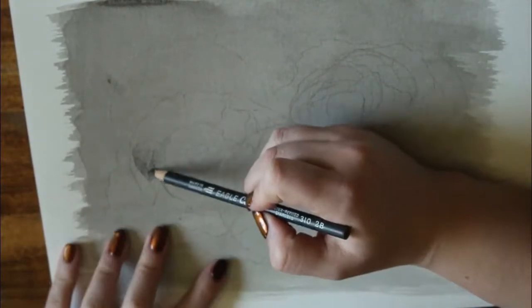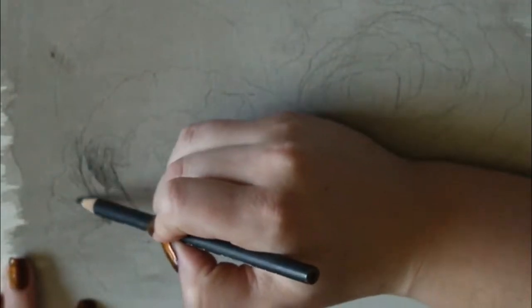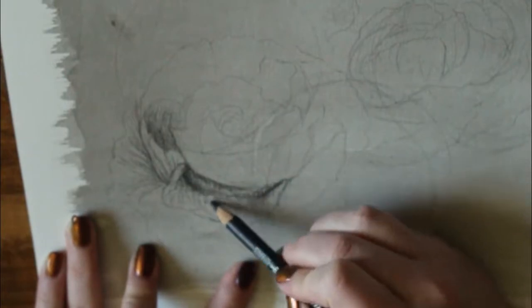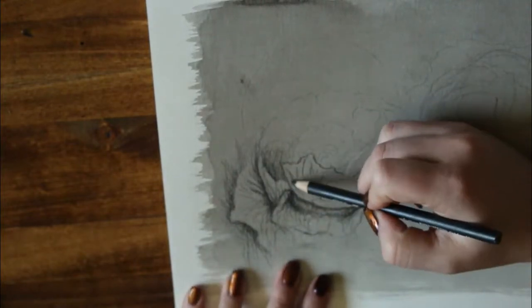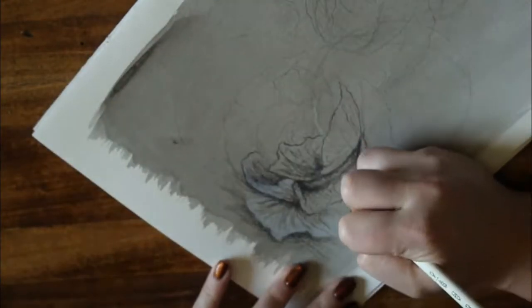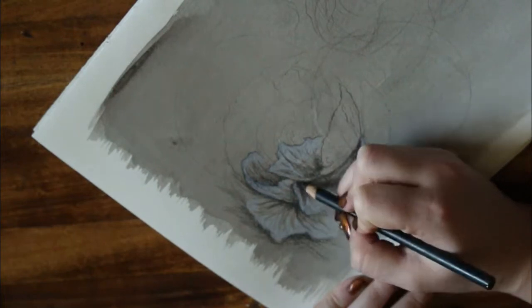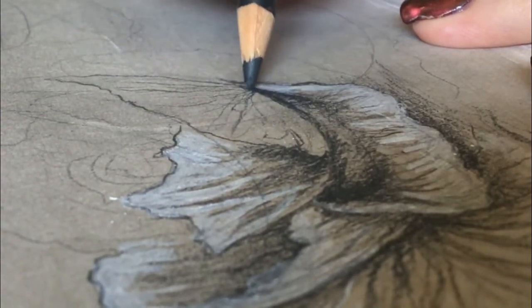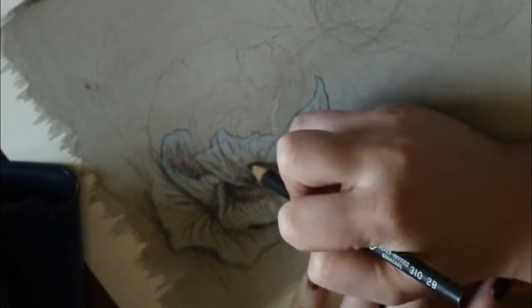Hey guys, welcome to another video! Today I'm working on another part of this new series I've started, going with the loose title of 'Sketch Stories.' It's a small series where I do mixed-media sketches sitting in a comfy spot in my living room at my coffee table. Today I'm drawing a couple of peonies — I've always really loved these flowers. Their petals are super gorgeous and delicate, and there's always been something ghostly about them in my mind.